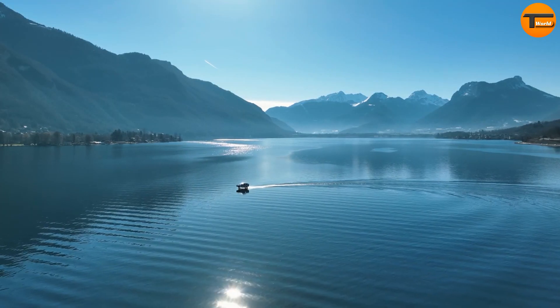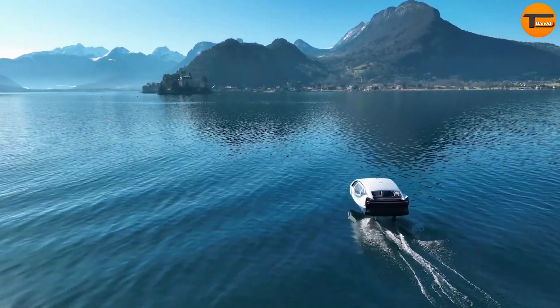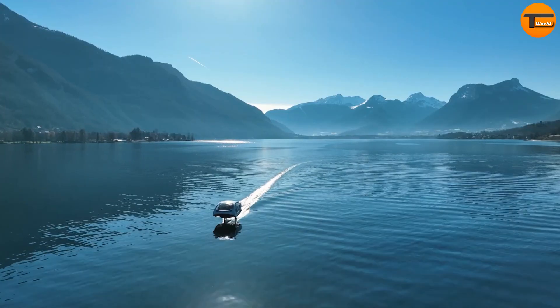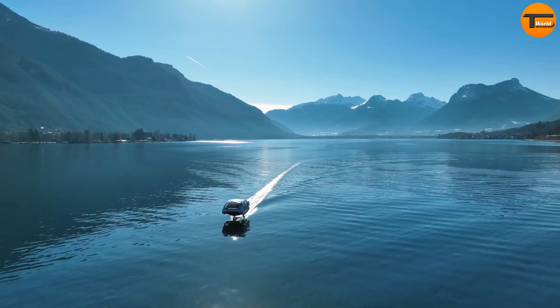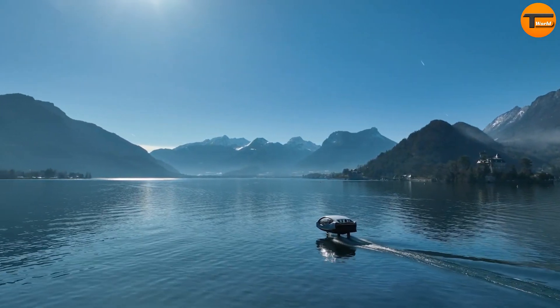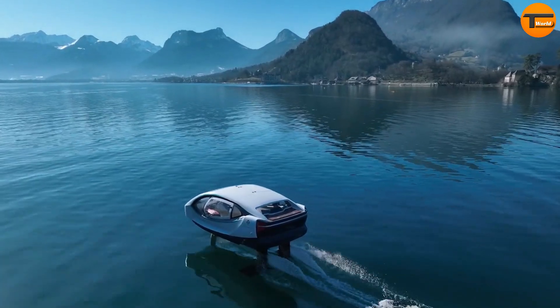Sea Bubbles is perfect for cities aiming to reduce congestion and pollution. It offers a practical solution for urban waterways and scenic tours, while also providing a thrilling experience. Investing in a Sea Bubbles fleet shows a commitment to the future of sustainable transportation.